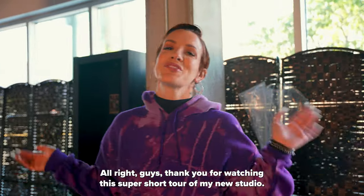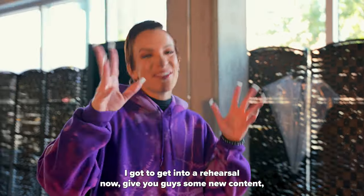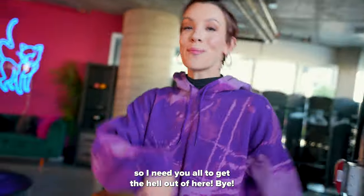All right guys, thank you for watching this super short tour of my new studio. I gotta get into a rehearsal now and give you guys some new content, so I need y'all to get the hell out of here. Bye!